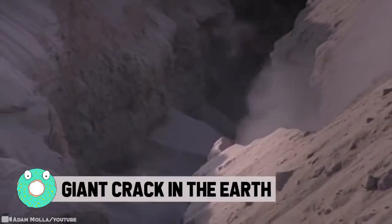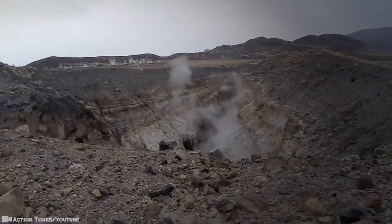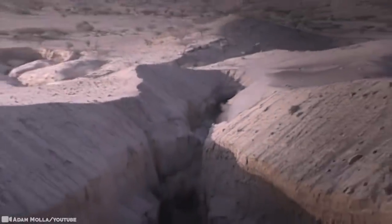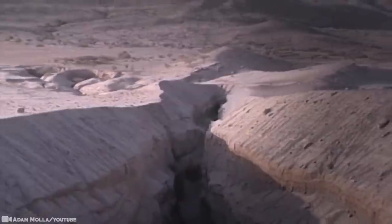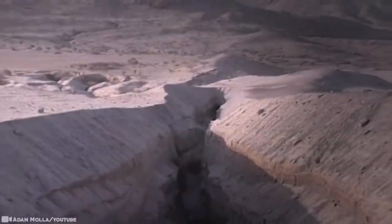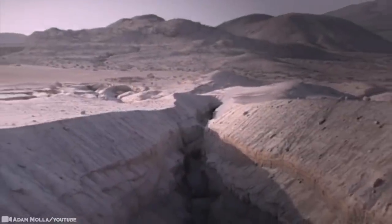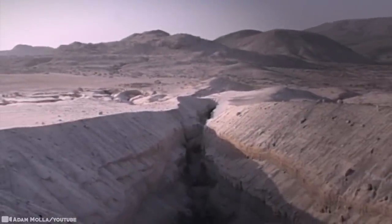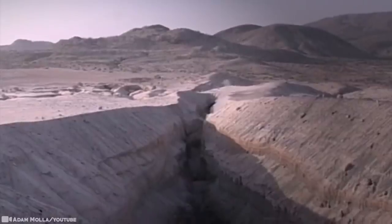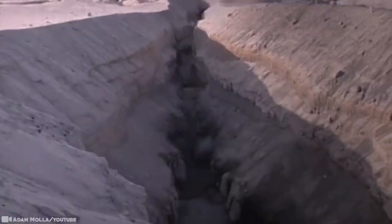Giant Crack in the Earth: In Northern Ethiopia, the African continent is slowly splitting apart and a new ocean is forming. In 2005, an eruption at a nearby volcano followed by intense seismic activity started a crack in the Earth's crust that rapidly propagated south like a zipper opening. The fissure was 37 miles long and 25 feet wide, while the ground between them sank by 6 feet — all in a matter of days. Over the course of the next few months, hundreds of crevices were seen splitting in the desert floor and the ground slumped by as much as 320 feet.